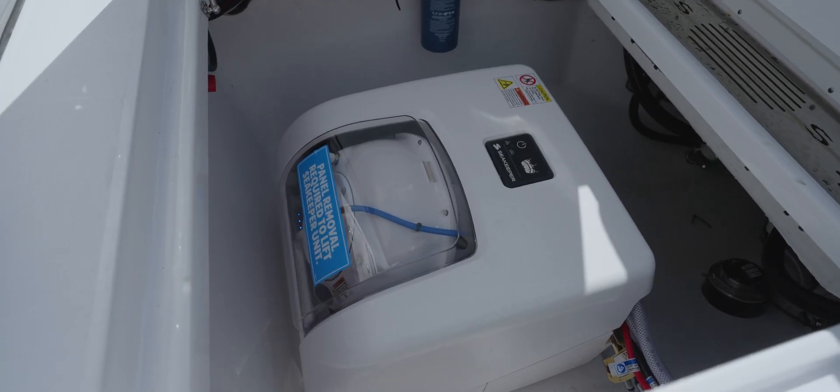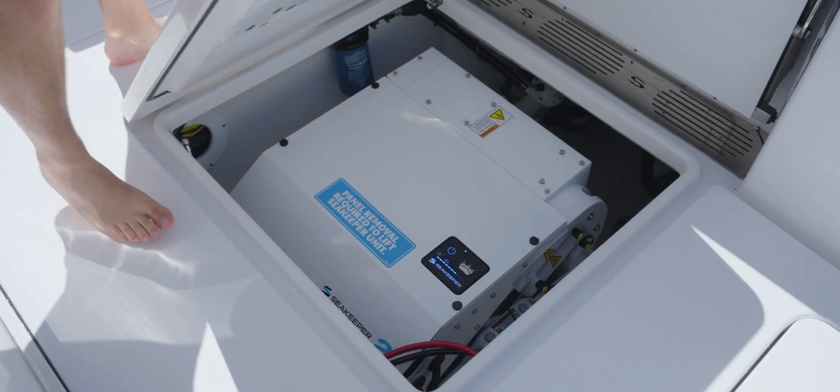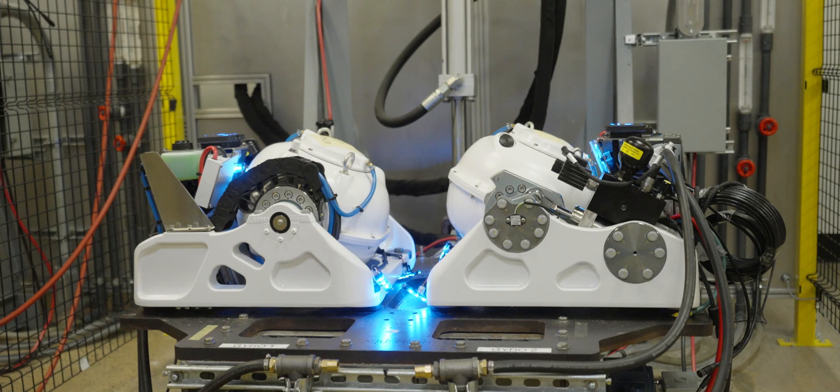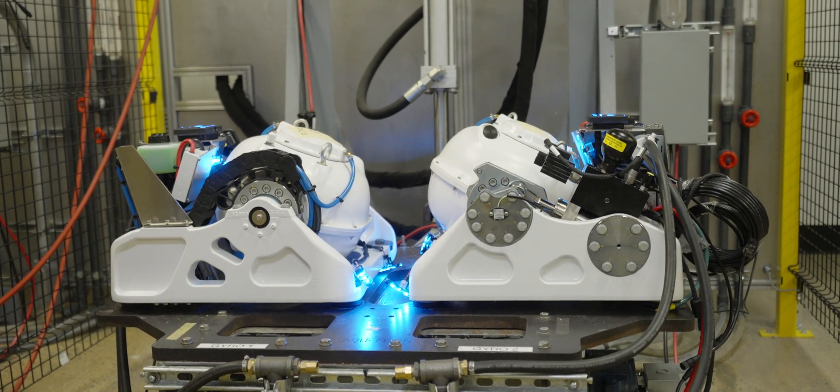The three main innovations are putting it inside a vacuum encapsulation, how you dissipate the heat from within that vacuum encapsulation, and active control — all aimed to make it smaller, lighter, less power consuming, and providing better performance.